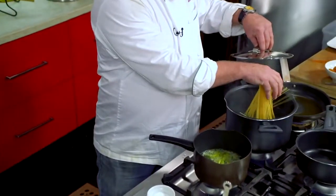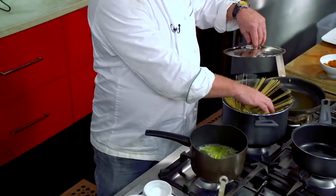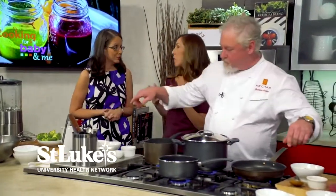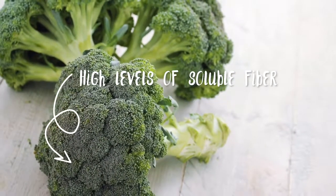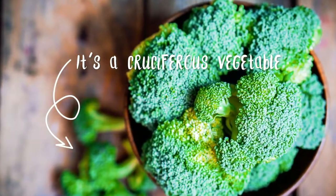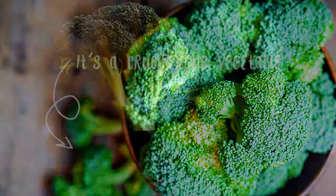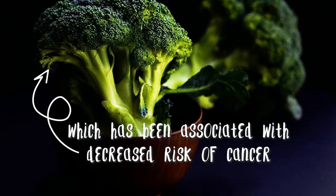It goes right into our pot. Broccoli is great to incorporate into your meals because it's inexpensive and always available at the grocery store. It adds a nice vibrant color to the meal, which makes it more attractive. It's also an antioxidant with cancer prevention benefits — that's why diet is so important. Antioxidants are very important, and broccoli is a great way to get those into your diet.